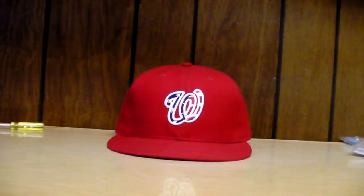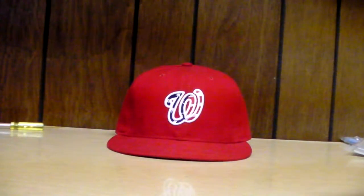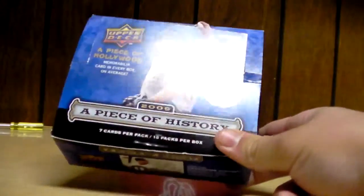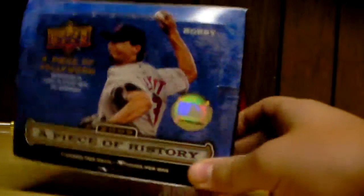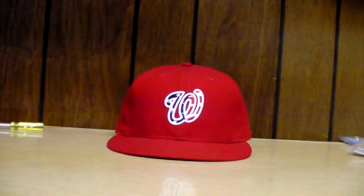Hey, what's up guys. I went to my local card shop today, traded some cards, did one box of A Piece of History — a pretty good, nice box. But first I'm just gonna do an update on my baseball PC. Not much in it, sorry — I don't like baseball that much.